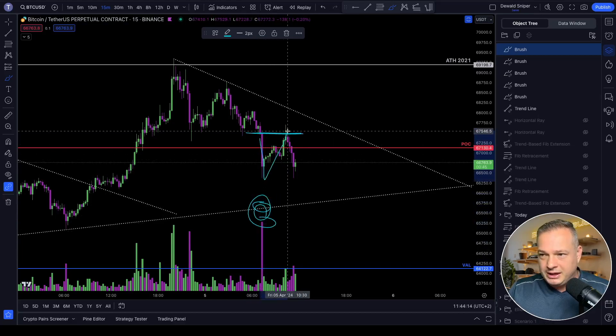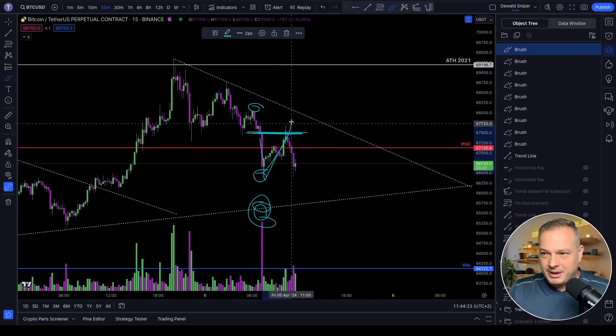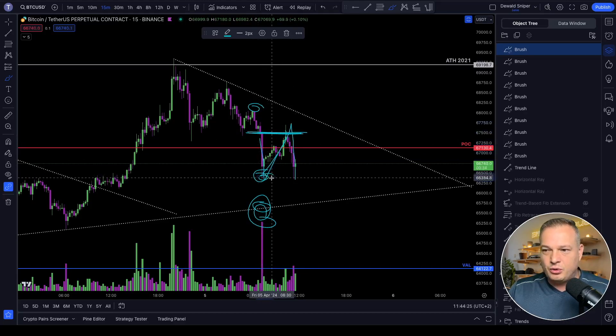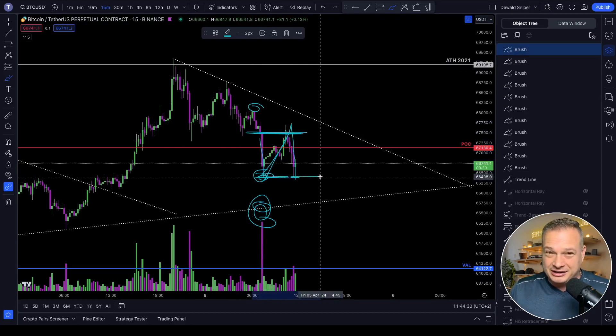You come back, you retest the volume node. You don't want to see the highs taken over here, and your TP is coming back up and claiming this low once again — which you can now see we've literally just tapped this TP area. Another trade that played out to perfection.